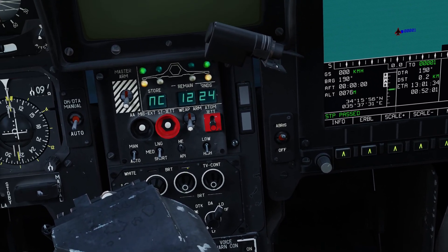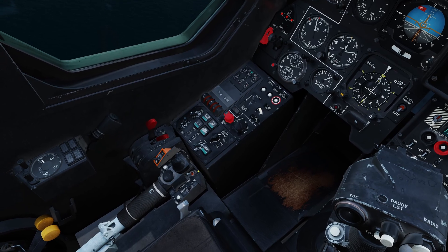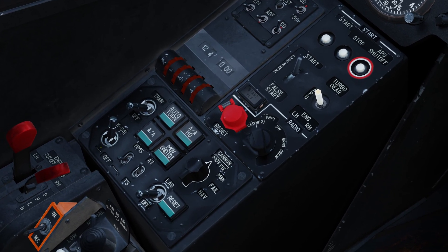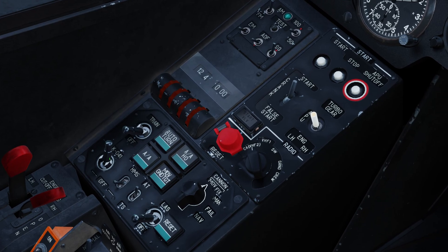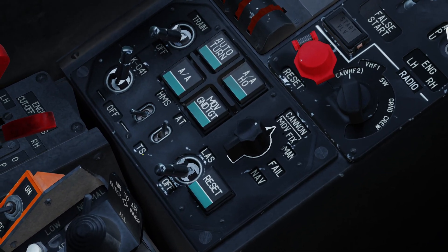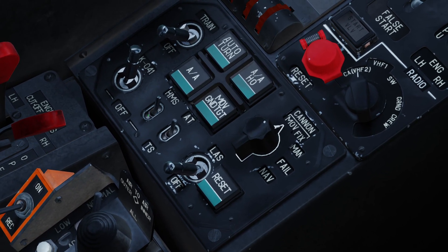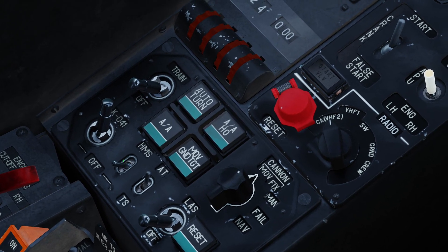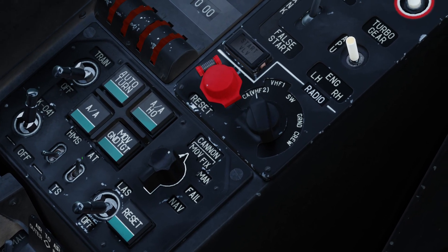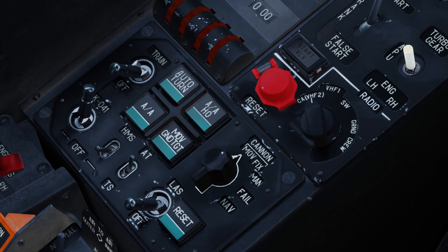Below we have the various controls of the TV — brightness and contrast. We'll look at those shortly when we uncage the Shkval. Over to the left, we've got the navigation and targeting computer controls. We need to make sure this system is switched on, which is done through the startup process — the K41 button should be on. We never really want to turn that off as we need it for navigation. We also need to make sure this switch here is in automatic track mode, switched forward, which helps track moving targets or keep the computer on target.